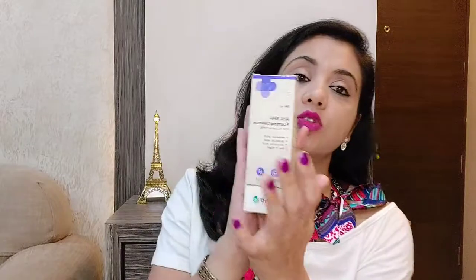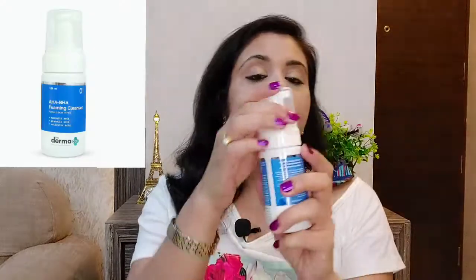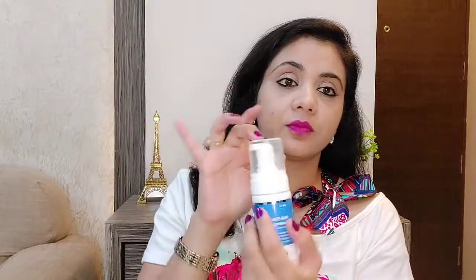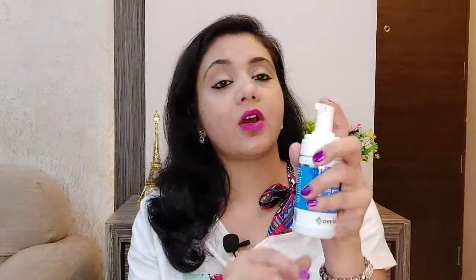Friends, just keep this in mind when using this product: sunscreen is necessary when you go out in the sun. Now let me show you the packaging. It looks like this — the cap is very strong and travel-friendly. It is a foaming cleanser with a pump that works very well.